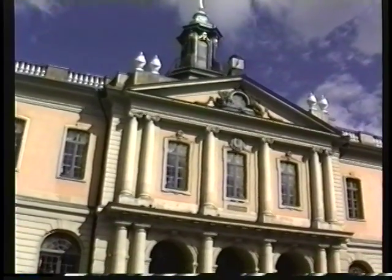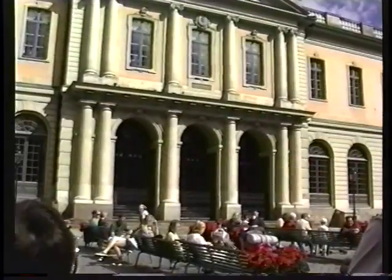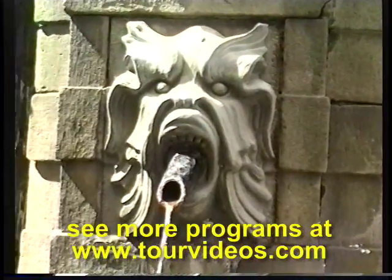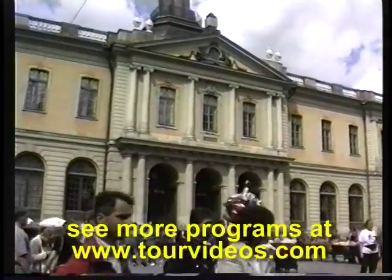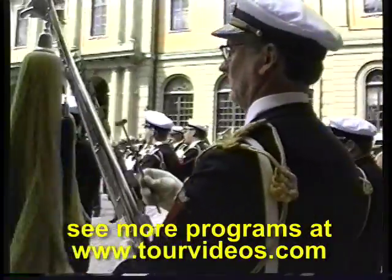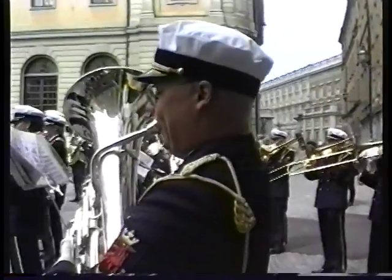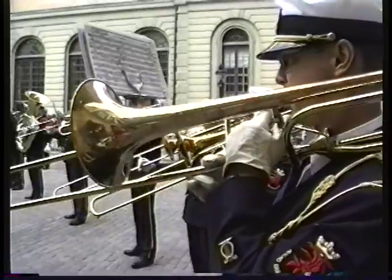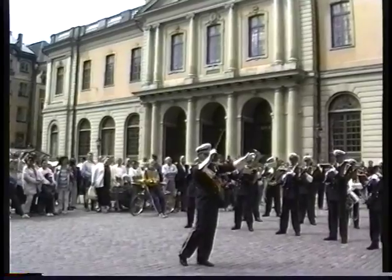The Swedish Academy decides who will receive the Nobel Prize in Literature, and also deals with the maintenance of the language — making sure too many English words don't creep into Swedish newspapers. This is the main square of the old part of town, and today it's a very lively neighborhood. A marching band comes through here nearly every day as part of the changing of the guard ceremony at the nearby palace. Coming up at the end of our program, we'll give you a short concert of the changing of the guard at the royal palace itself.